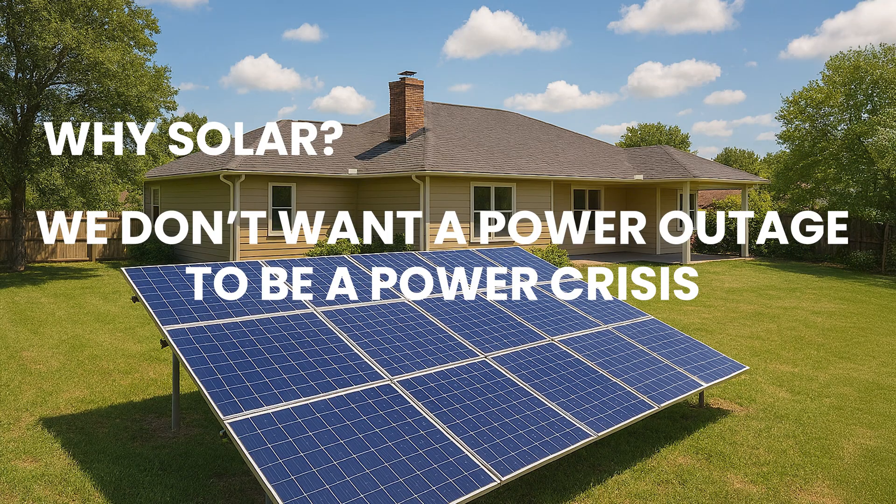So why should you build a solar system? Why buy a portable power station at all? Well, it's not for the money. The first reason is backup power. This is the number one reason people build or buy a solar system. When the power goes out, we want options — we want to keep our cold and frozen things cold and frozen, charge our devices, and keep communication going. We don't want a power outage to be a power crisis.